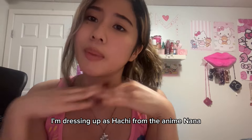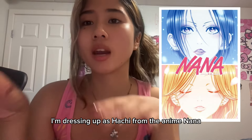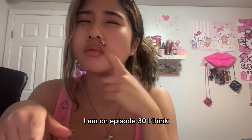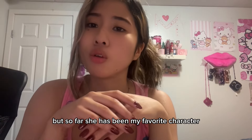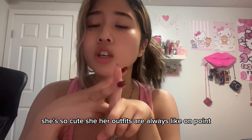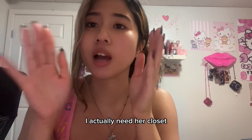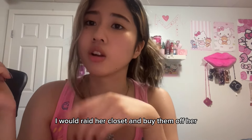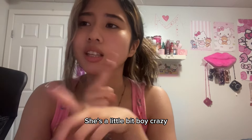I'm dressing up as Hachi from the anime Nana. I love this character — I haven't watched the whole anime, I'm on episode 30 I think, but so far she has been my favorite character. She's so cute, her outfits are always on point. I actually need her closet — if I were to buy all my clothes I would raid her closet.